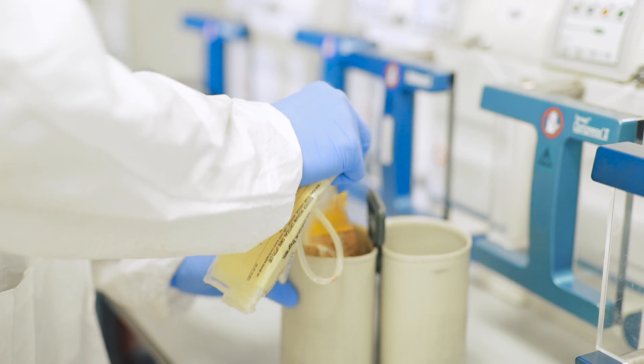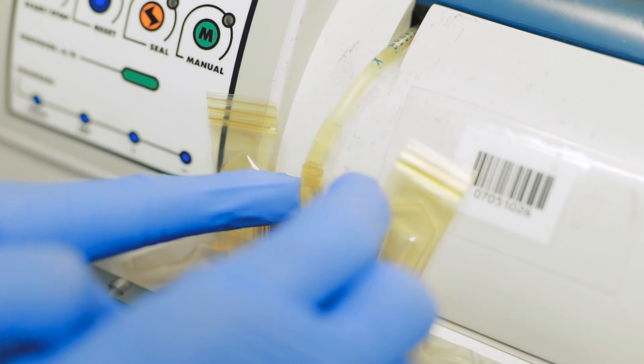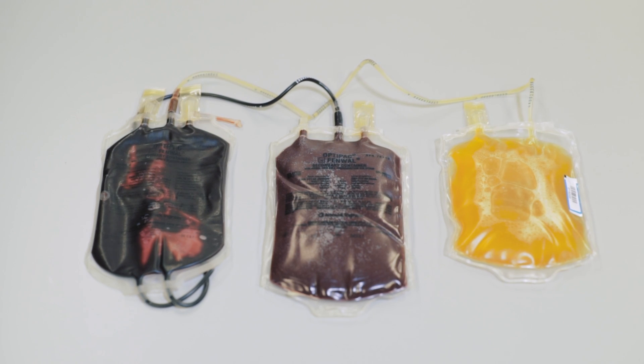At the laboratory, blood is spun down in a centrifuge and separated into its three different components. This means that a single unit can save up to three lives.